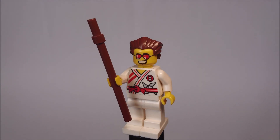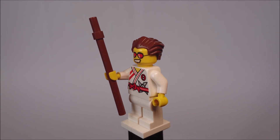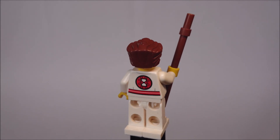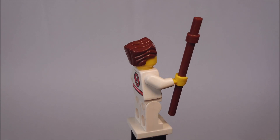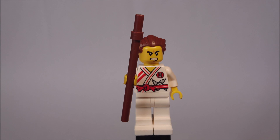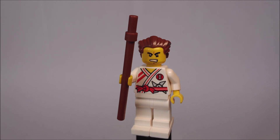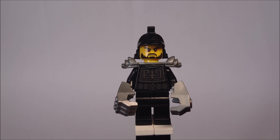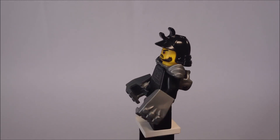Next we have Griffin Turner, Master of Speed, and he has a really simple design. He comes with a brown staff, no printing on the legs, a simple torso print, and a nice face expression. He also comes with a second face expression, but I really prefer the first one.